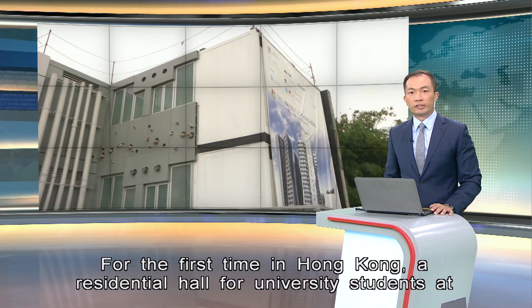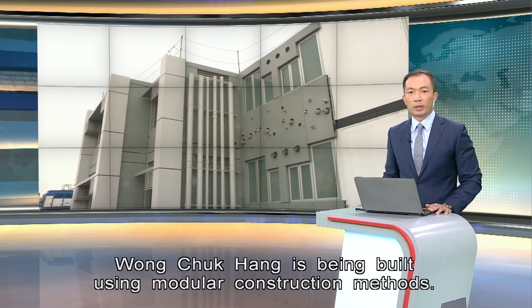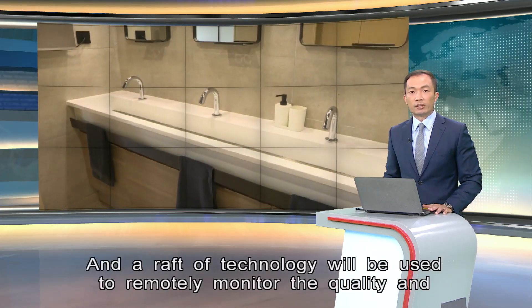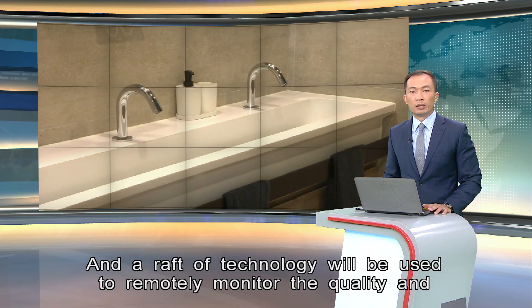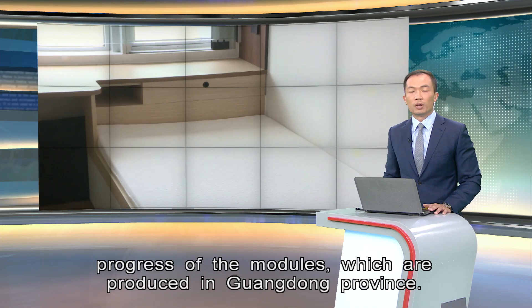For the first time in Hong Kong, a residential hall for university students at Wong Chuk Hang is being built using modular construction methods. A suite of technology will be used to remotely monitor the quality and progress of the modules, which are produced in Guangdong province.